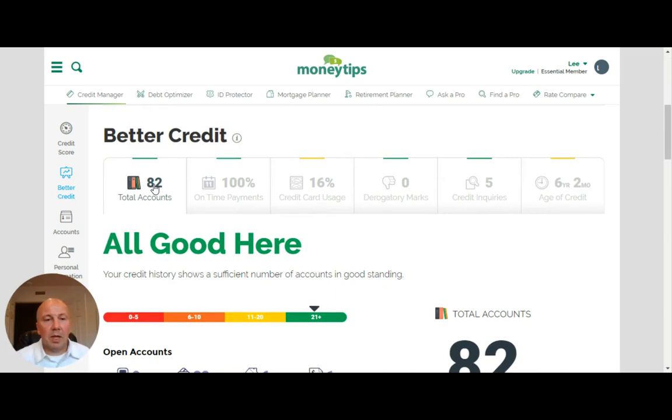The good thing is I have 82 cards with 100% on-time payments. My utilization is good at 16% — generally you want to be below 30%, but the lower the better. No derogatory marks. Five credit inquiries because I just finished a refinance on one of my rental properties. The average age of my credit is 6 years and 2 months because I've applied for a couple of new cards over the last couple of years, and I keep adding new rental properties at least once a year. Those mortgages are dragging down my average age of credit. Generally, to get a high credit score, you want to be at least five years and above on your average age of credit.